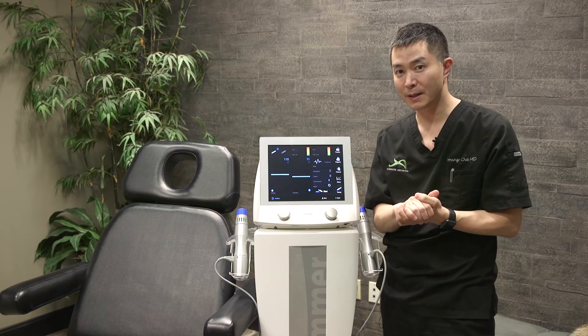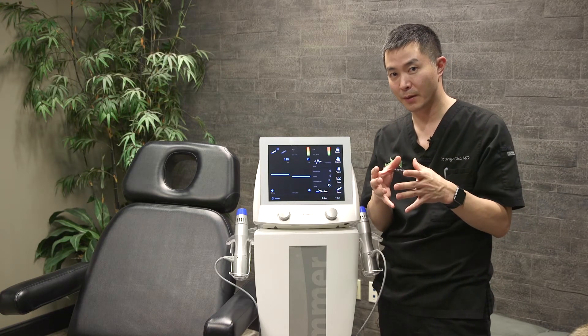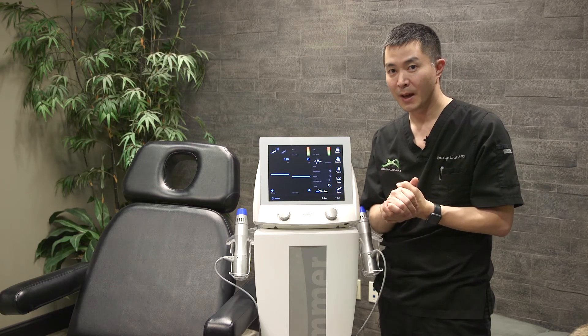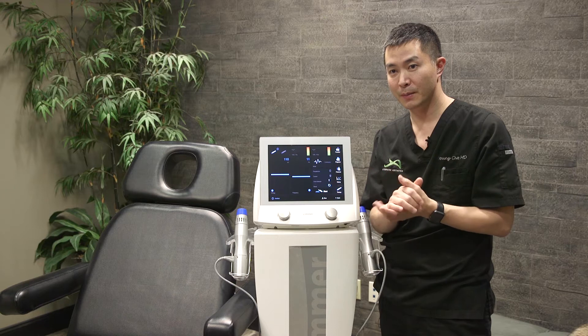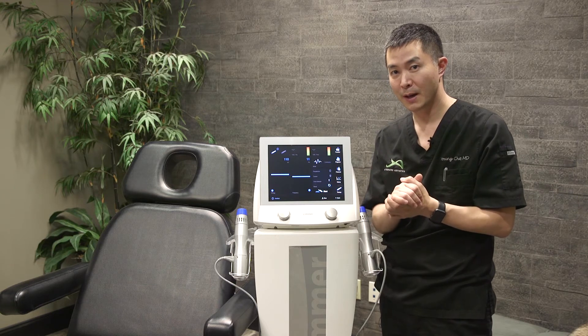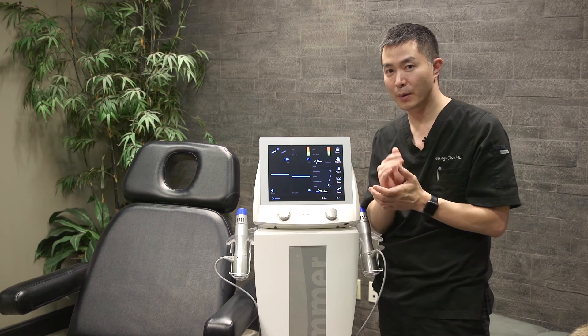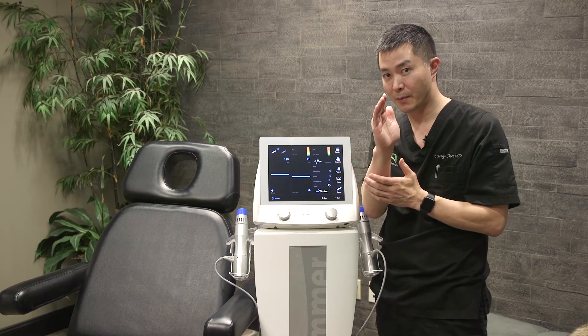By doing this, it's going to help improve the blood flow, and blood flow correlates with a stronger, firmer erection. It can also help improve symptoms or increase sensation. And some men suffer from something called Peyronie's disease, where the penile shaft has a little bit of a bend to it.